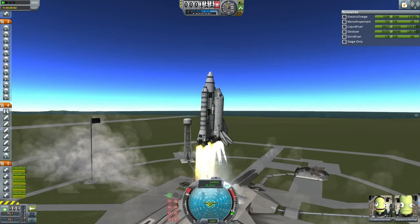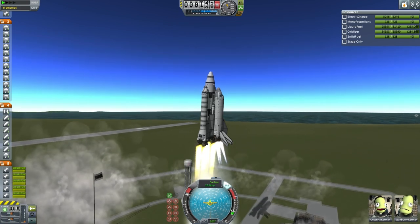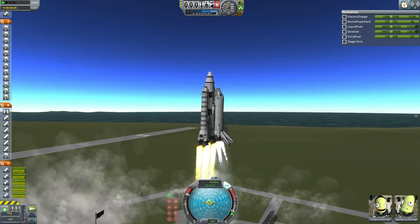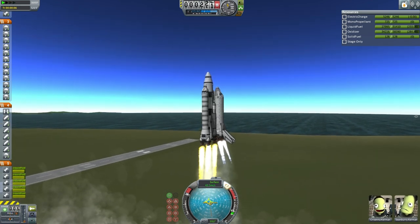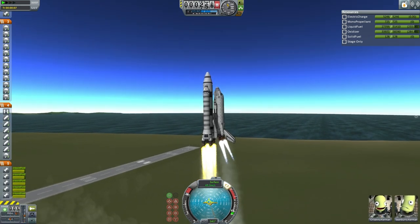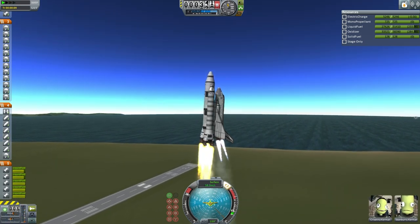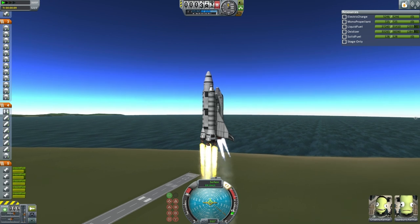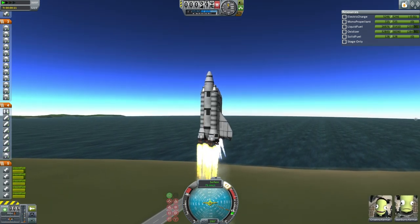A little bit of imbalance there, but it looks like Seanberry has it. And we are going for the roll program — we have a roll program. A little bit unbalanced there, lots of gimbaling going on, but it looks like the shuttle is well on its way.